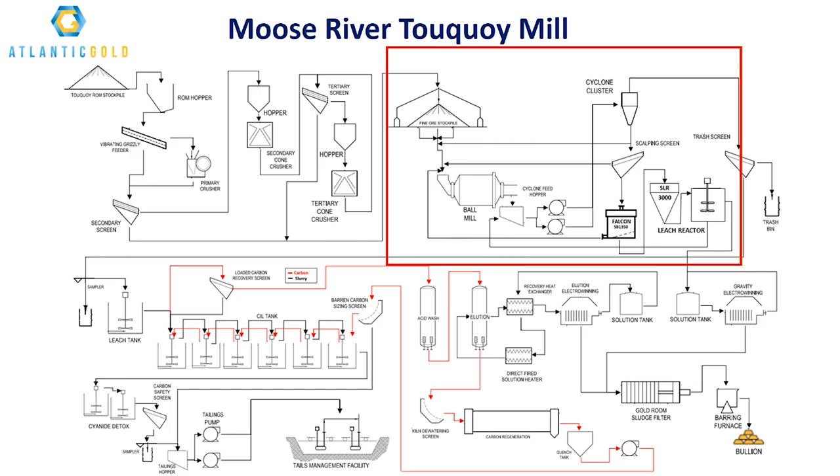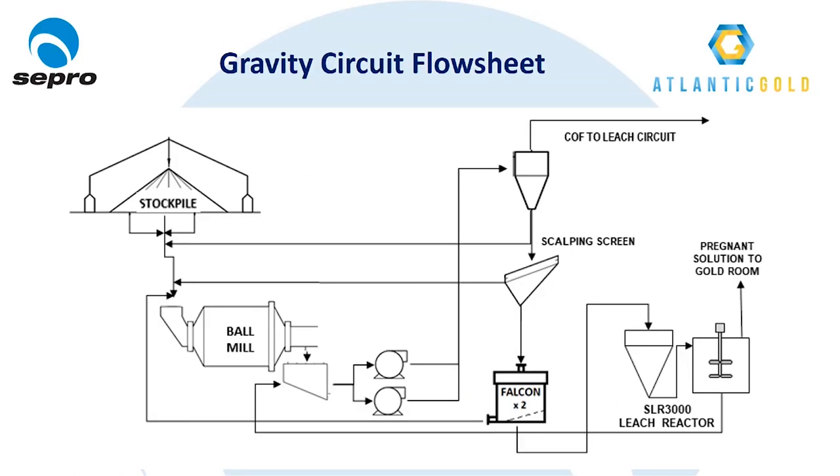The gravity circuit was designed to treat one third of the circulating load, or approximately 300 tons per hour of cyclone underflow. The cyclone underflow flows by gravity to a 5 by 12 vibratory scalping screen, with the plus 3 millimeter screen oversize reporting back to the ball mill feed. The screen undersize reports to two parallel Falcon SB1350 concentrators — these are 30 inch high g-force centrifugal concentrators, each with a unit capacity of approximately 150 tons per hour. The Falcon tailings also report back to the ball mill feed, and the gravity concentrates, discharged approximately once per hour, flow by gravity to the concentrate storage cone of the SLR-3000 intensive leach reactor.